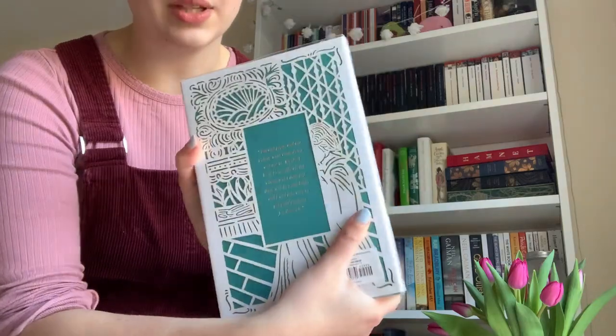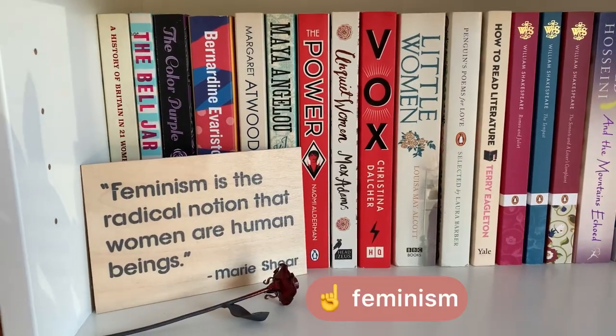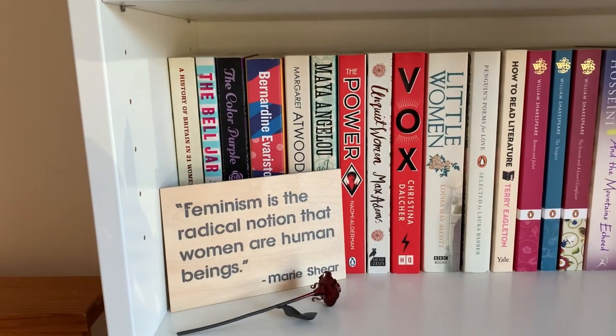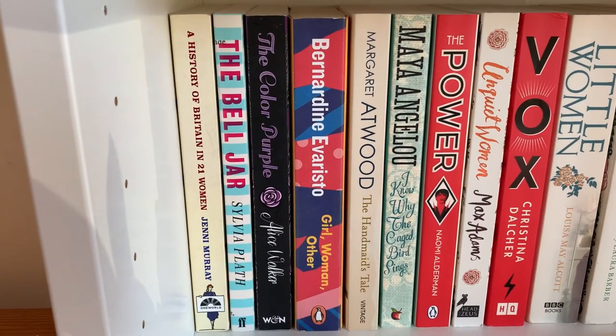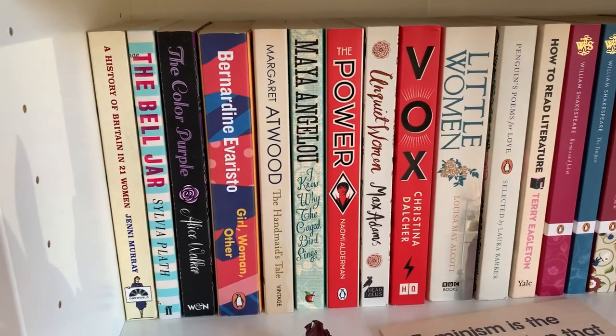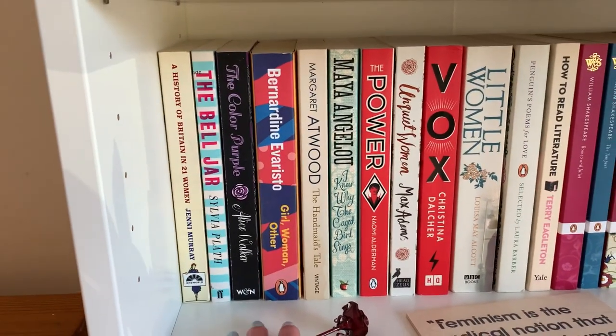On this shelf we have my little feminist subsection with the plaque I showed you earlier. So we have things like The Bell Jar, The Colour Purple, and Girl, Woman, Other. Honestly, I would recommend absolutely every single one of these books.